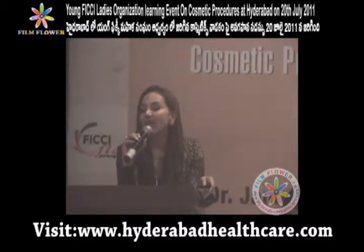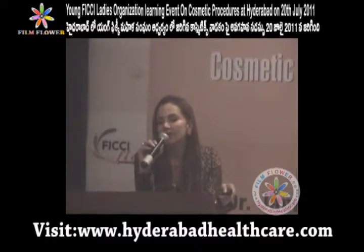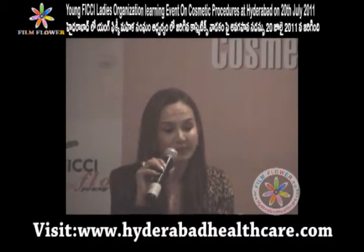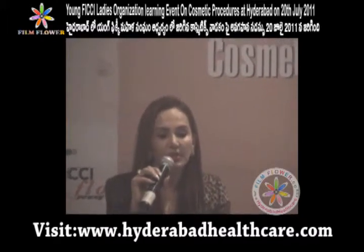Just because a neighbor can do 100 Surya Namaskars doesn't mean you can — if you have a backache, you definitely can't do even 10, and it can be very detrimental. It's very important to understand your body and your problems, and then choose your activity accordingly. Lifestyle nutraceuticals are also part of this holistic approach.